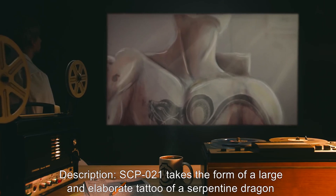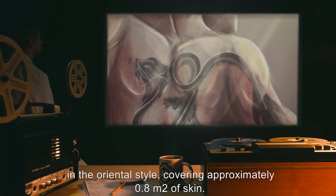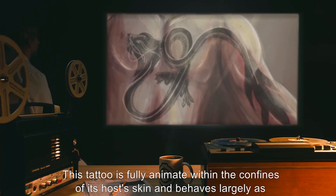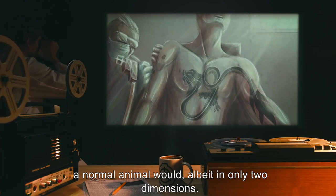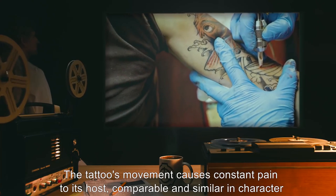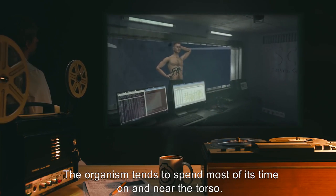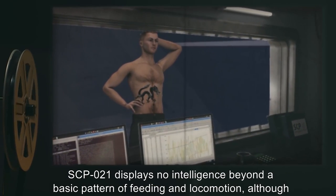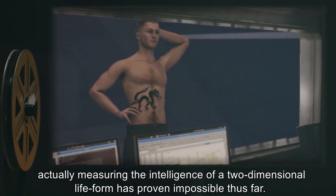Description: SCP-021 takes the form of a large and elaborate tattoo of a serpentine dragon in the Oriental style, covering approximately 0.8 meters squared of skin. This tattoo is fully animate within the confines of its host's skin and behaves largely as a normal animal would, albeit in only two dimensions. The tattoo's movement causes constant pain to its host, comparable and similar in character to simultaneous tattooing and tattoo removal on a large scale. The organism tends to spend most of its time on and near the torso. SCP-021 displays no intelligence beyond a basic pattern of feeding and locomotion, although actually measuring the intelligence of a two-dimensional life form has proven impossible thus far.